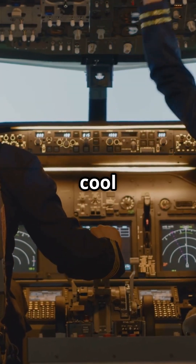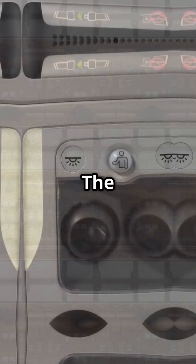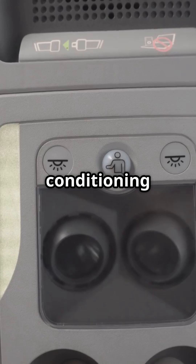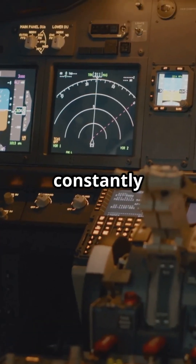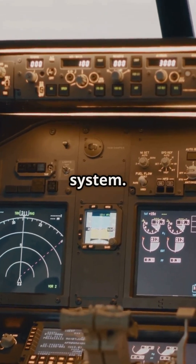That means pilots can keep it cool up front while passengers stay warm in the rear. The system blends hot engine bleed air with cooled air from the air conditioning packs. Sensors constantly monitor each zone and adjustments are made through the aircraft's environmental control system.